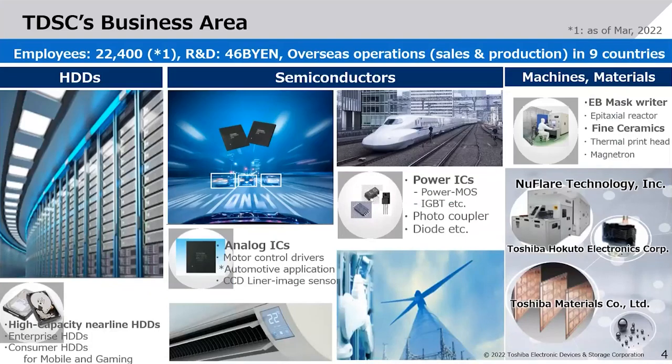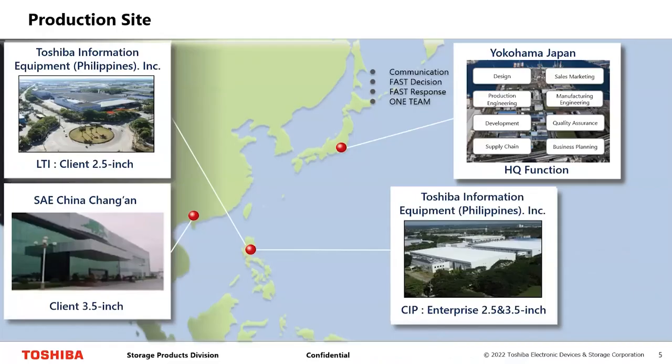In terms of hard drives, semiconductors, and materials, we have around 22,400 employees. We have high-capacity nearline drives, enterprise drives, analog ICs, power ICs, and other components. Toshiba has three factories — one in the Philippines, one in China, and one in Japan. Japan handles design, sales, marketing, and engineering, while most enterprise drives are manufactured in the Philippines and some mobile and desktop drives in China.